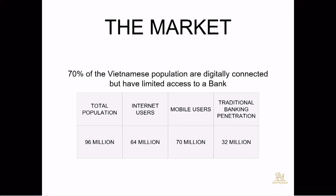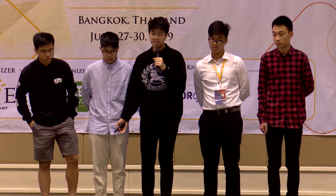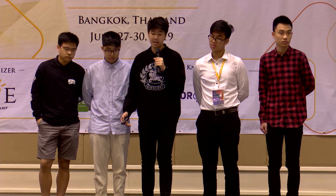Now let's talk about the market. 70% of the Vietnamese population are digitally connected but have limited access to banking — that's roughly 67 to 70 million people. This is a very large market which is open and ripe for harvesting. The total population of Vietnam is 96 million, internet users are 64 million, and mobile users are 70 million. Traditional banking penetration is only about 32 million, which leaves a very large market for us to enter.